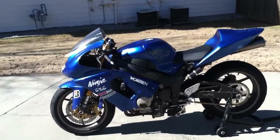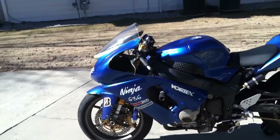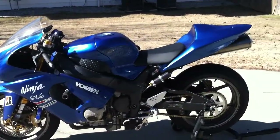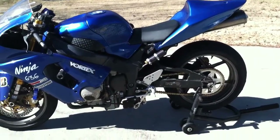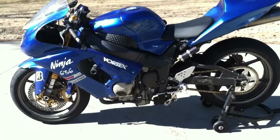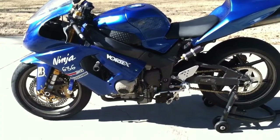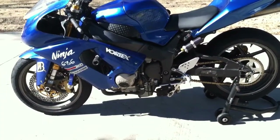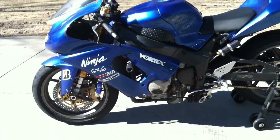You'll see stainless steel brake lines all the way around, GMD front forks. You've also got a GPR steering stabilizer, zero gravity windscreen, and a Muzzy full exhaust system. I put the stock foot pegs back on the bike, and we've also got the NRC case covers.